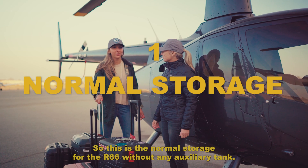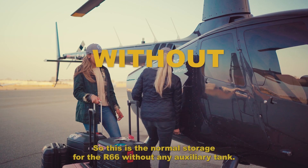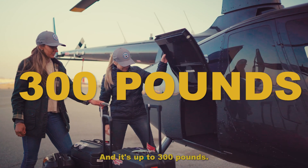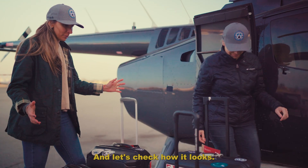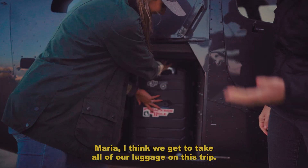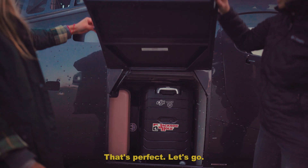So this is the normal storage for the R66 without any auxiliary tank. It's up to 300 pounds. Let's check how it looks. Maria, I think we get to take all of our luggage on this trip. Yeah, that's perfect.